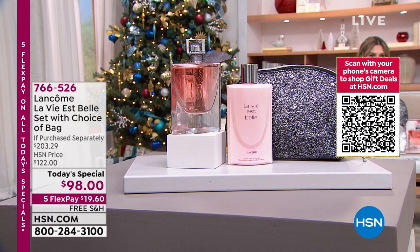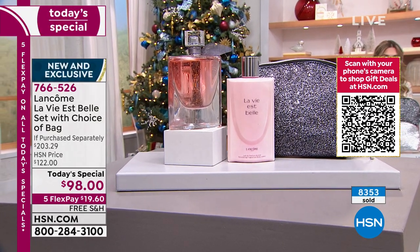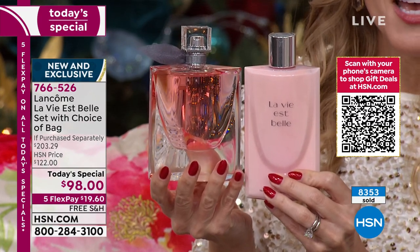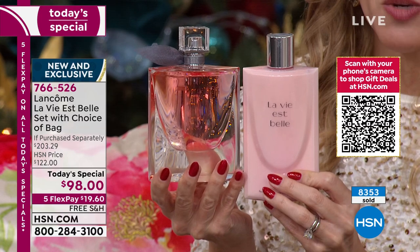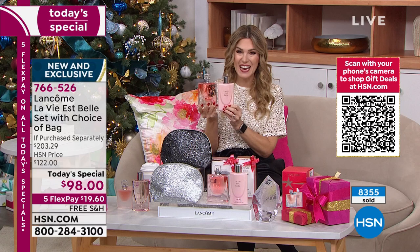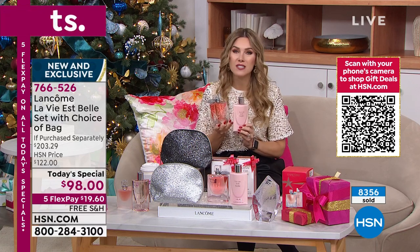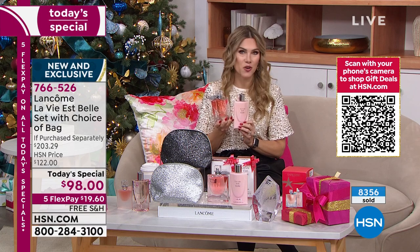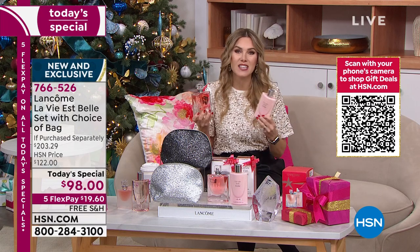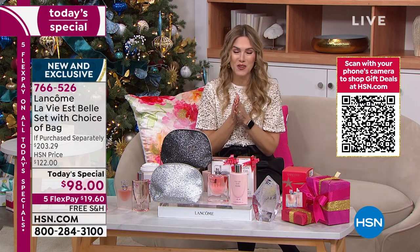For $19.60 and free shipping and handling, today's the day to treat yourself with this beautiful simple floral gourmand, or maybe you buy another bottle, or gift it to someone special. This is an exclusive offer — today only, you can get this for under $20. Nearly 8,400 have been picked up. It is 9 a.m. on the East Coast and we are more than 50% through our quantity. There is no additional order to pull from and we don't have auto ship. 766-526 is your item number.